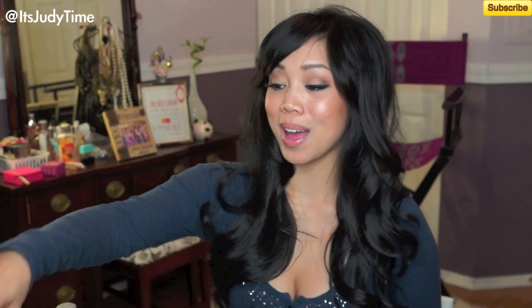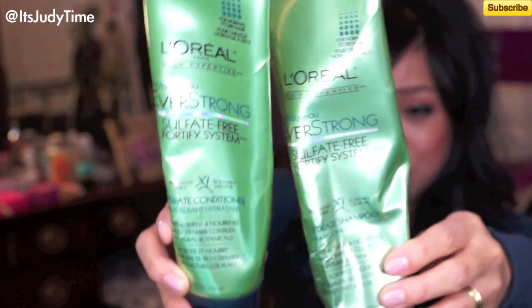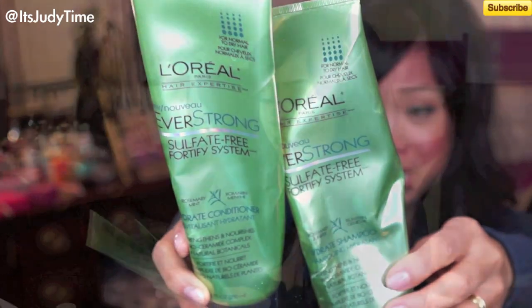I'm going to start off with my shampoo. I'm actually running out, but I'm still using the Ever Strong. It is sulfate-free — it doesn't dry out my hair like most shampoos with sulfate do, and it's a little more on the natural end. It has rosemary, and when you put the conditioner on, it's very invigorating. This is perfect to strengthen your hair if you have weak hair that just breaks.